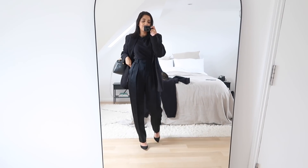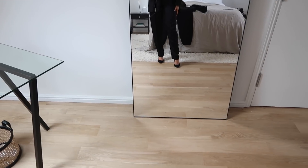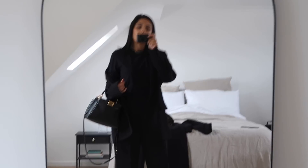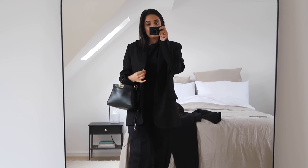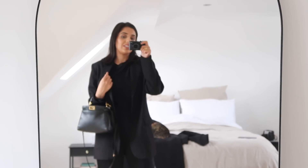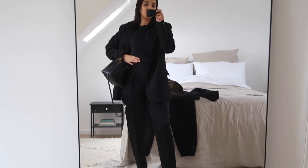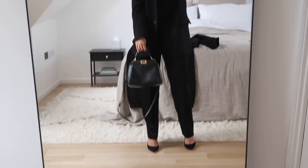This next outfit features trousers from Arket — they're a satiny material with a really nice fit. Underneath I've got a plain black t-shirt tucked in, and I've paired that with an oversized black blazer from Weekday. I really like how the trousers cinch at the top paired with the oversized blazer — it's a really cool mix of feminine and masculine.